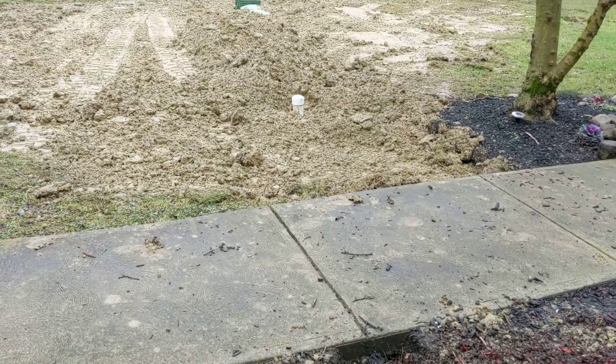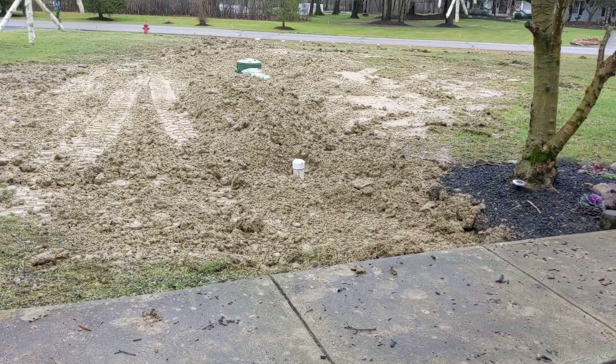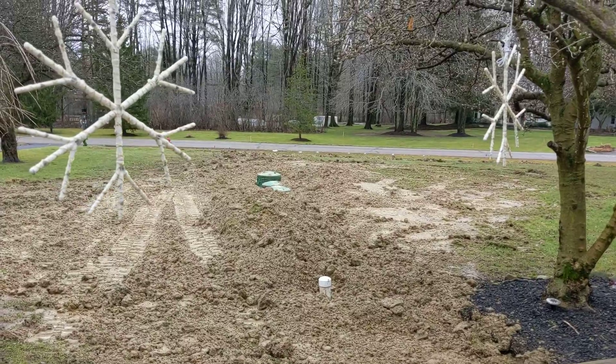There is a septic tank right here from the street — you can see the street right there.